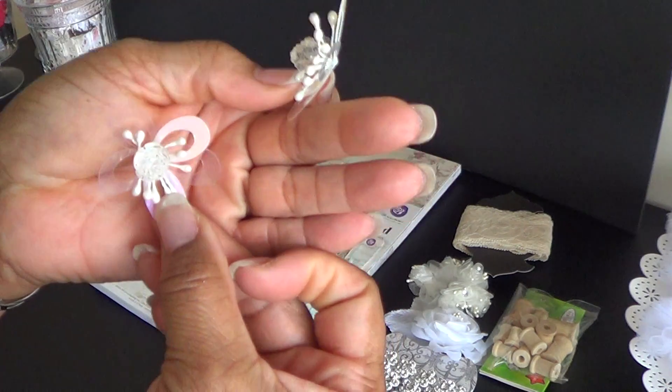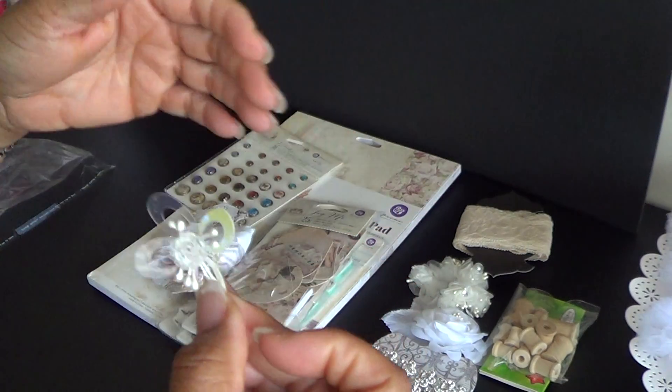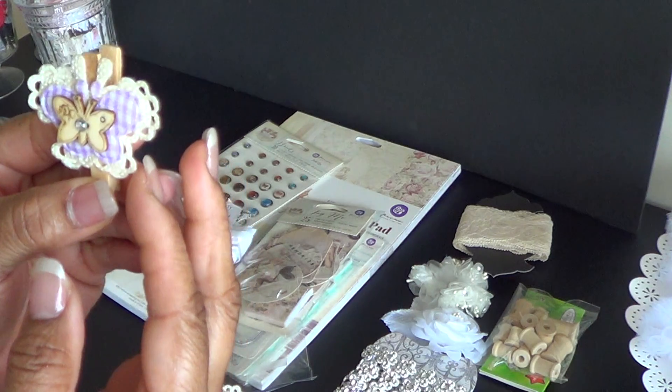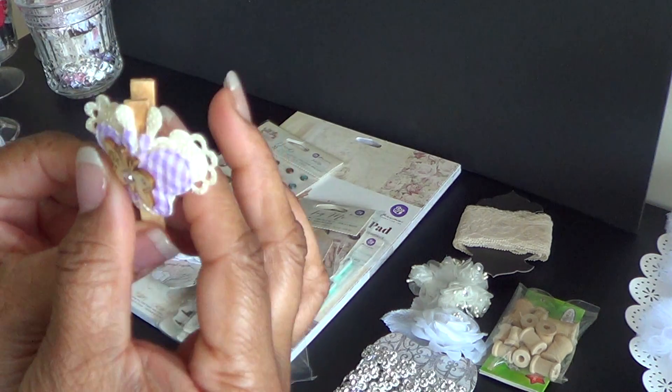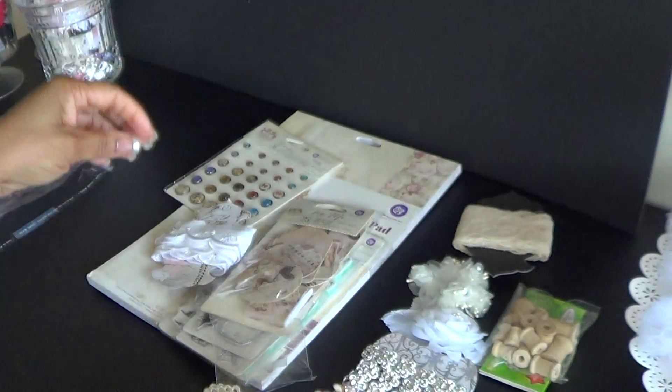And this is what I was showing before I was interrupted. Gorgeous. Another one of the clips. I like this, with the butterfly on it. That is so pretty.